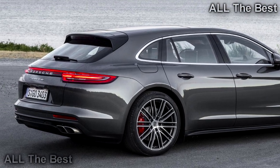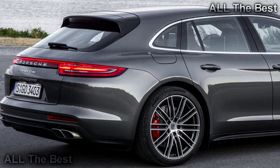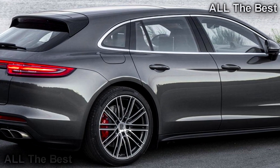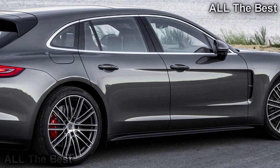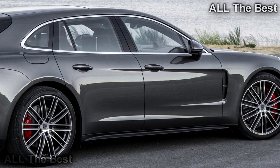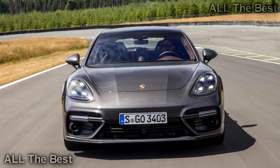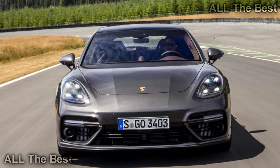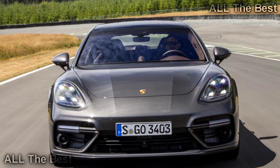Indeed, these words could be plucked straight from my recent review of the Panamera Turbo — but this time around, I've got an extra reason to giggle. This isn't just any Panamera, it's the Sport Turismo. The wagon. The 550 horsepower, 567 pound-feet Porsche station wagon. And holy crap, it's purple. 2018 Porsche Panamera Sport Turismo. First drive.